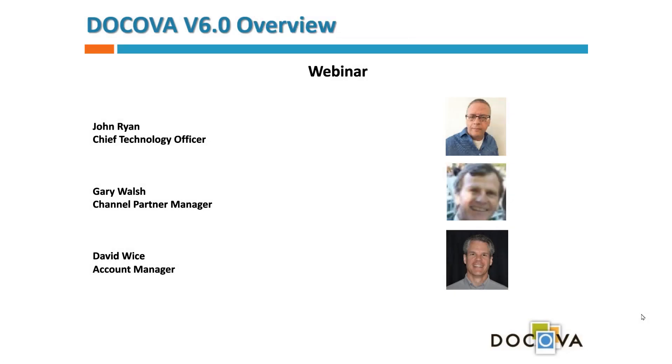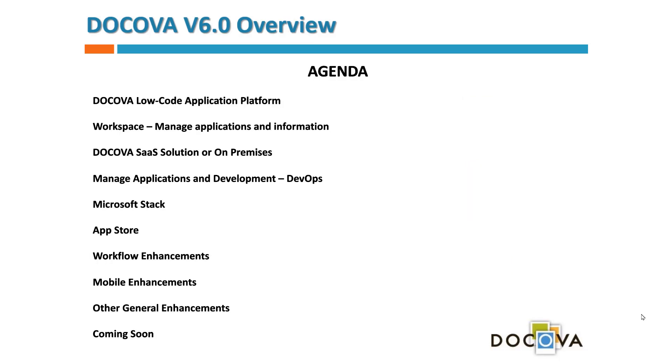Thank you everybody for joining us for the Docova v6 overview webinar. My name is John Ryan, I'm the Chief Technology Officer at Docova, and joining me is our channel partner manager Gary Walsh and account manager Dave Weiss. The agenda for today covers low code application platforms,